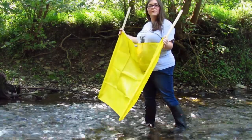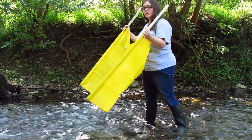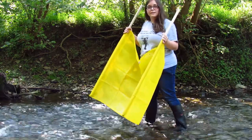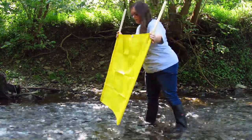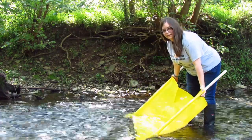Now that we have selected a riffle that we want to sample, it's time to set up our net. We want to set up our net so that the water is flowing through the net downstream and any organisms in our sample area will make it into it. For reference, our sample area is one square foot in front of the net. We'll put the net in place and tilt it back as far as we can to capture some more of those organisms that may have been hiding on the bottom.